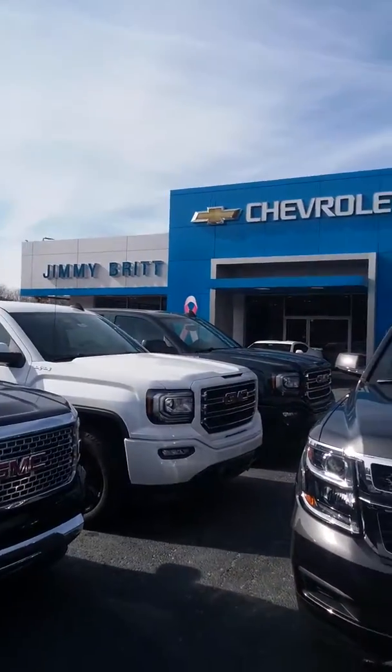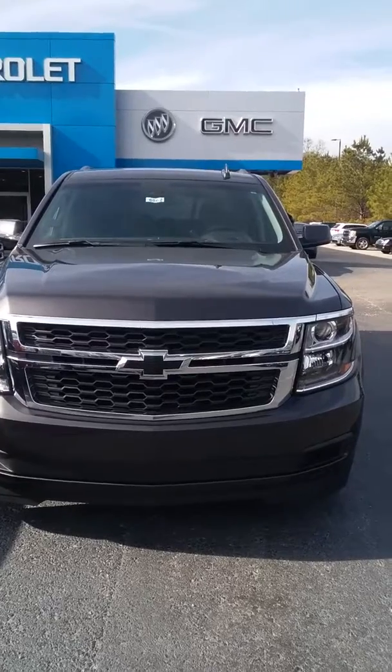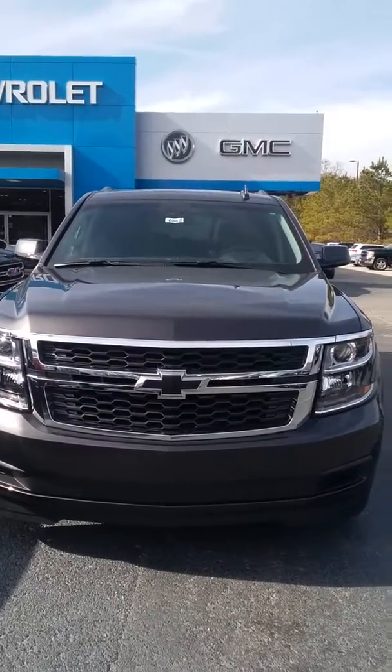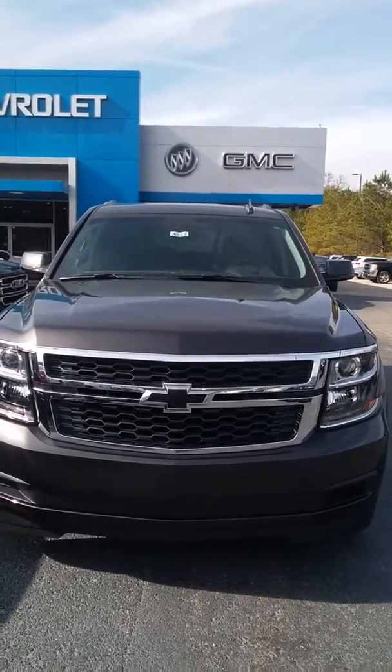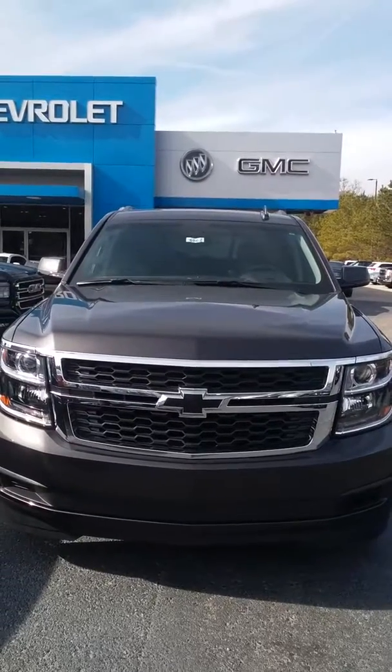Of course, come see me here at Jimmy Britt Chevrolet. This is Wayne. I can't wait to meet you. Plus, if you give me a call and we set up an appointment and you show up on time, you'll get a $50 gift card. Yes, at Jimmy Britt Chevrolet you can get paid $50 for going on a test drive. So call me, Wayne, at 706-453-2500.